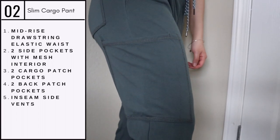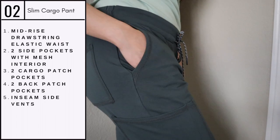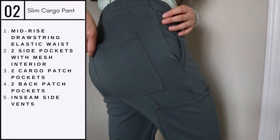Next are the slim cargo pants in olive fine green. These are one of my favorite styles — they are super comfortable and the color is just beautiful. The drawstring and elastic waist add to the comfortability of the pants.